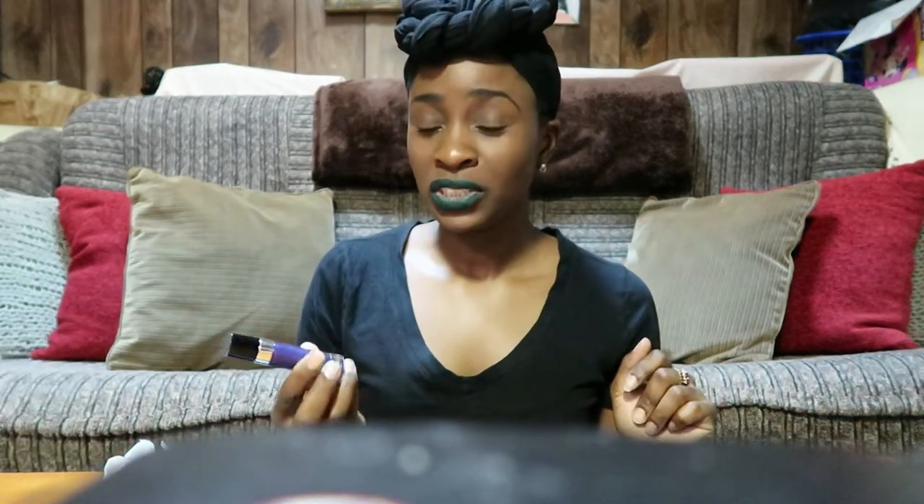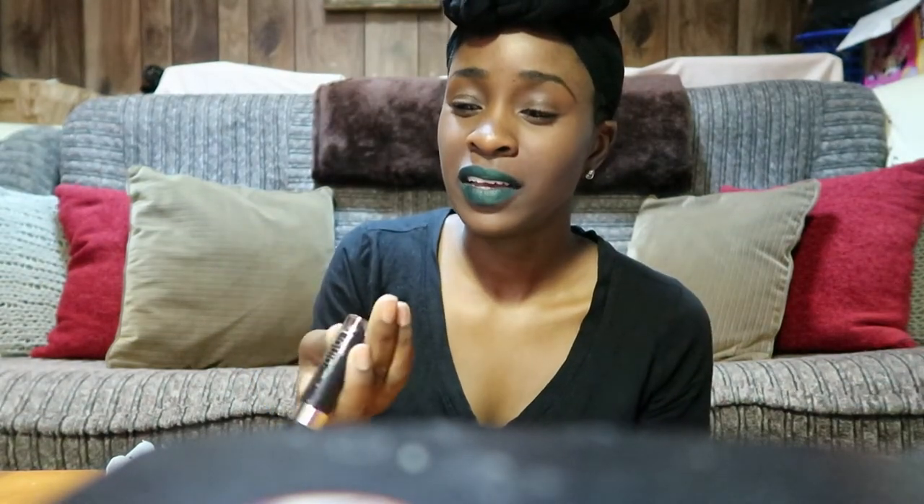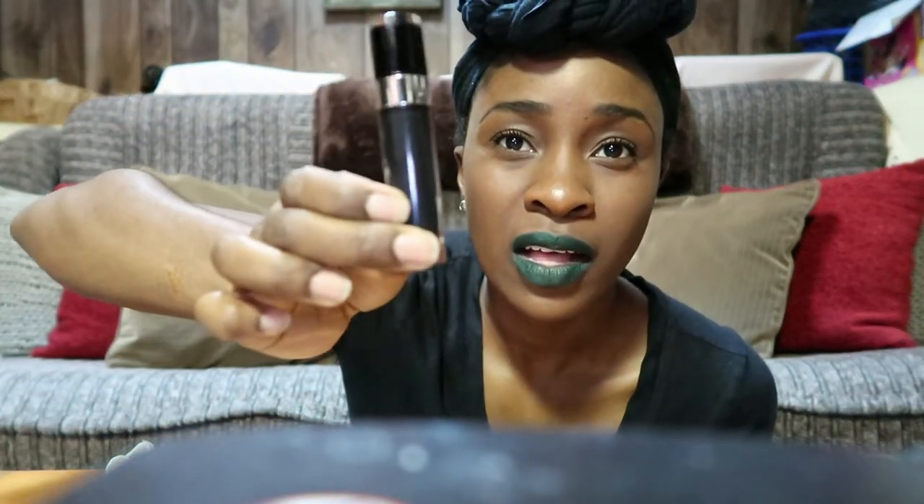Next is Bewitched, which is like a dark bluish royal color, and it is also by Wet n Wild. The last Wet n Wild lipstick is called Shady Witch, and it is a metallic black color.